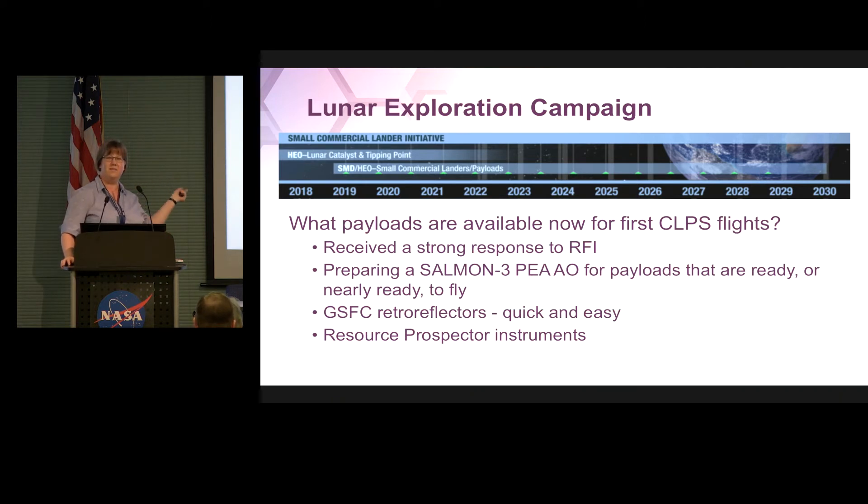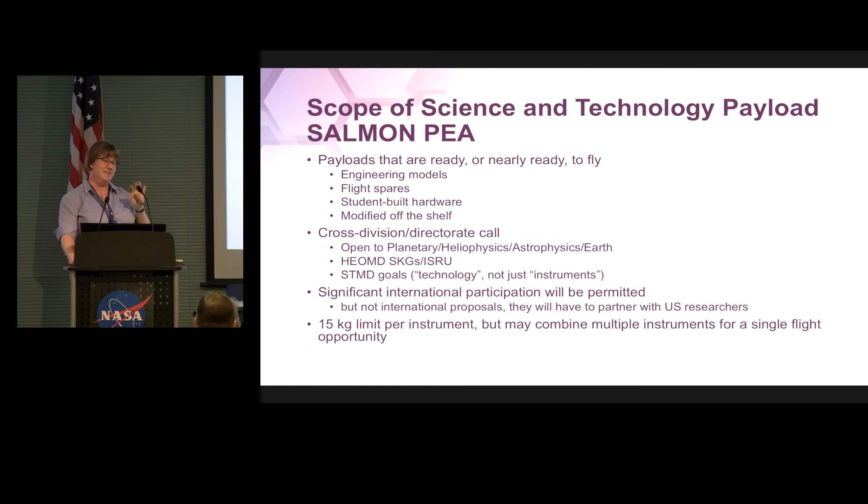I want to be clear: this is not the last word in retro reflectors. If you have retro reflectors with different or better designs, we are all for that. We just wanted to have hardware on hand that we knew we had in the bag. It's not necessarily the only retro reflectors we'll ever send to the moon. Regarding Resource Prospector — we can talk about that over beers tonight if you'd like. A bit more about this SALMON AO: these are for payloads ready or nearly ready to fly. It is very open, very cross-divisional and cross-directorate — open to planetary, helio, astro, earth science, any kind of SKG exploration science, and STMD technology developments as well, not just science instruments.